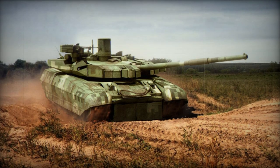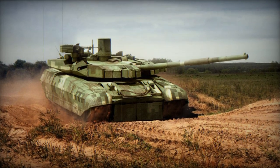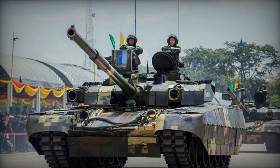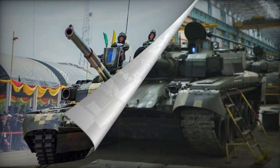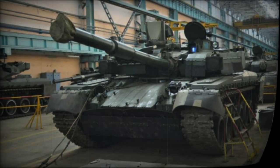The Bremti Armored Recovery Vehicle, unveiled in 2013, was specifically designed to meet the requirements of the Thai Army. It is based on the Oplot-M tank chassis and serves to support the main battle tanks. It closely resembles the Ukrainian Atlet ARV but includes slight alterations to fulfill Thai Army needs.